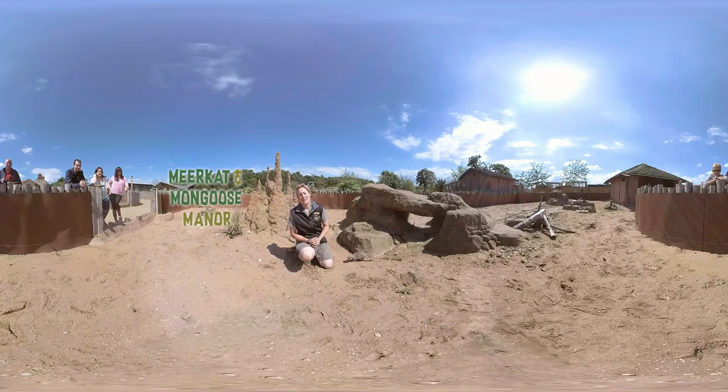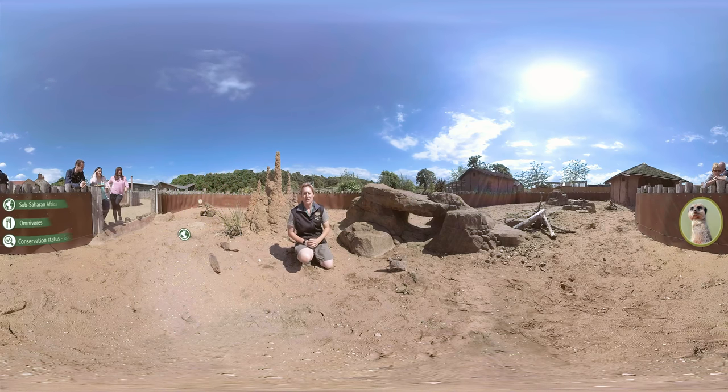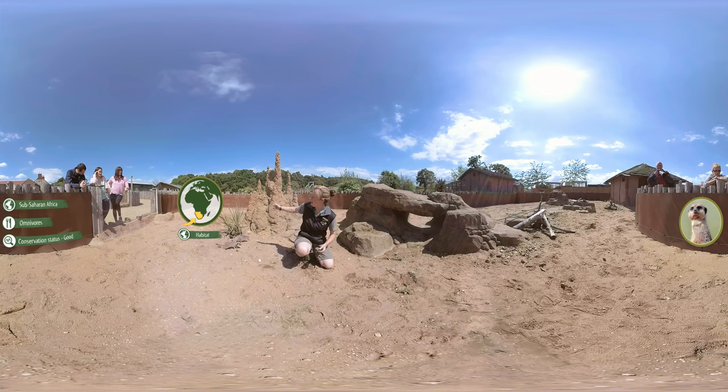Welcome to our virtual reality tour of the meerkat mansion here at Yorkshire Wildlife Park. My name is Kim and I'm head of the carnival section here at the park. This area is modelled on the meerkat's wild habitat out in sub-Saharan Africa — lots of sand, lots of rocks, and if you look behind me here you'll see we've got a big termite mound as well.